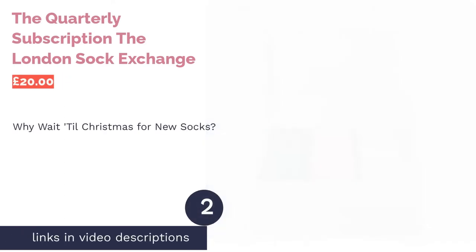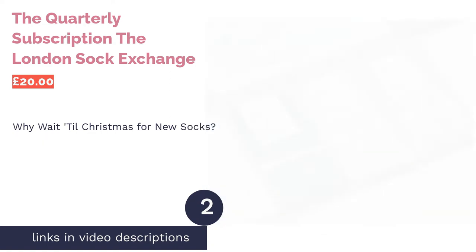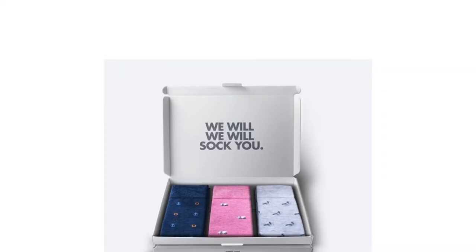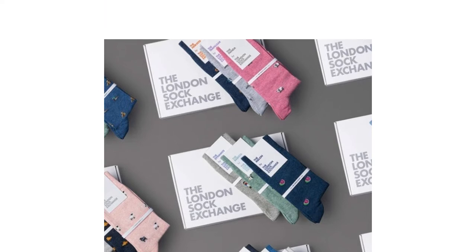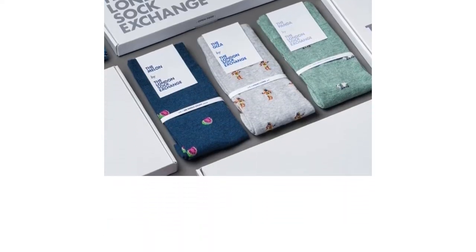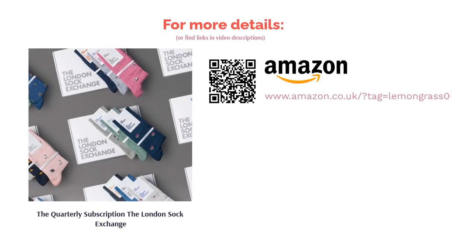The second product is the quarterly subscription The London Sock Exchange. Instead of waiting for Christmas or a birthday, why not treat yourself or the bloke in your life to a steady lineup of exclusively designed socks every quarter? The London Sock Exchange will deliver three classy, unique and well-made socks to your door, and they'll even take your old grubby ones off you to recycle for free. You'll also get a lookbook advising how and what to wear with them. There are also six-month and one-off options if the 12-month subscription seems like too many socks.